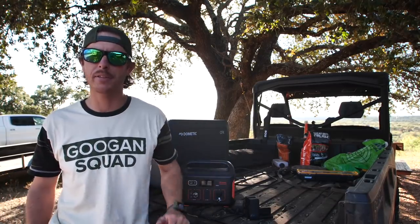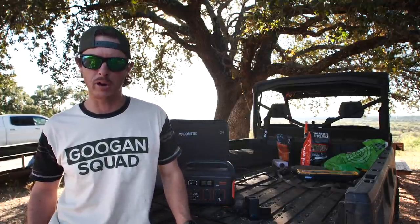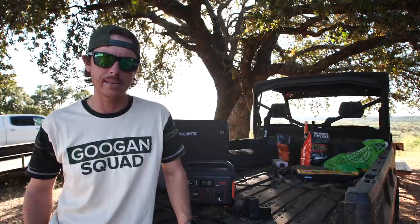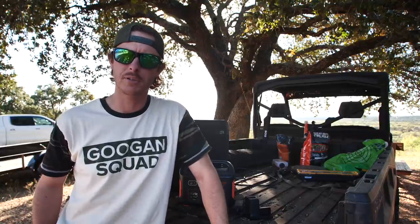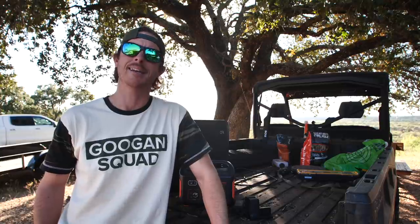Go to the link in the description — it takes you to the Jackery page. Pick the one that fits you best. I've got a 500, which is really good all around. If you're going extreme off-grid, I definitely recommend the 1000 and get a bundle with at least one solar panel so you can just fully get going. Thank you, Jackery, for sponsoring today's video and keeping all us outdoorsmen that are connected to technology powered up in the outdoors.